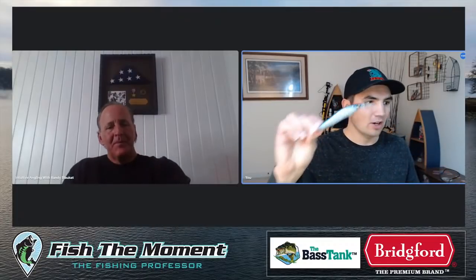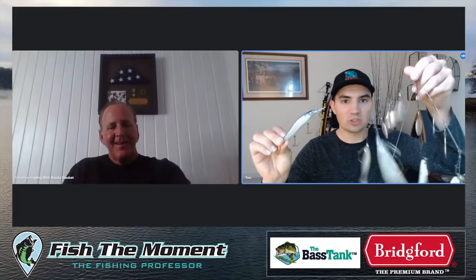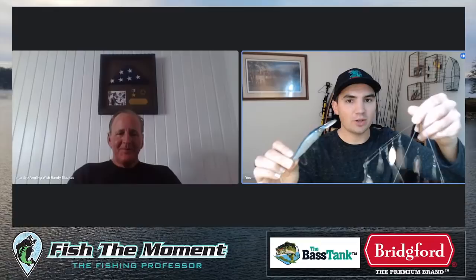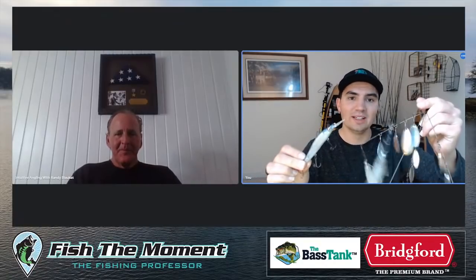Welcome back to another Fish the Moment live stream. This week Randy and I are going to be breaking down the differences between two very popular baits guys throw at the exact same time of year - the jerkbait and the Alabama rig. Which one works better? When should you throw which one? The scenarios, weather conditions, lake types - we're going to dive into it all and explain when you should be throwing a jerkbait versus an Alabama rig.